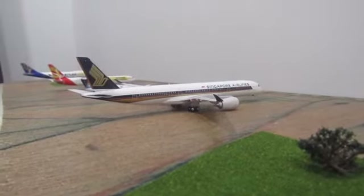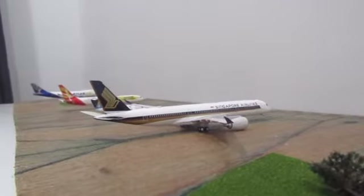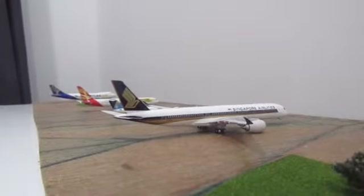Hey guys, Aviation30 here back with another video. Today we will be doing a 1-400 scale model airport update. Let's get right in.